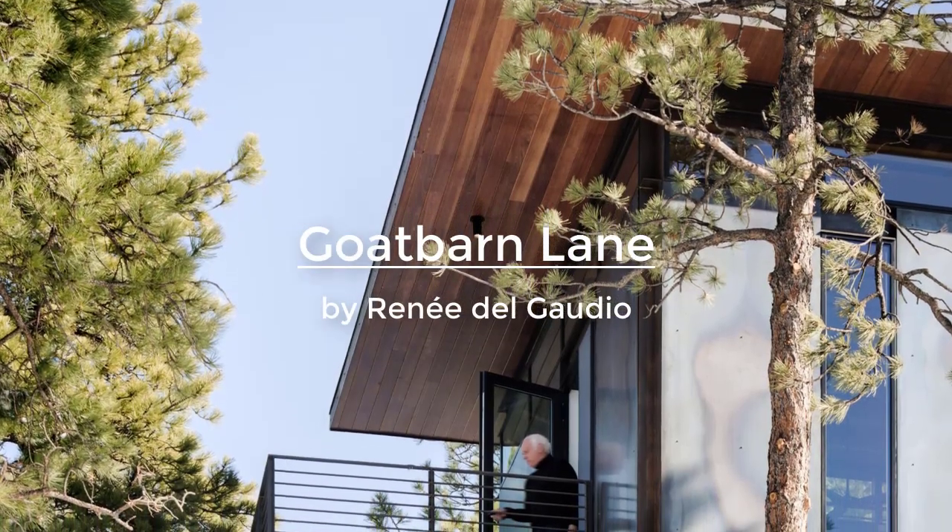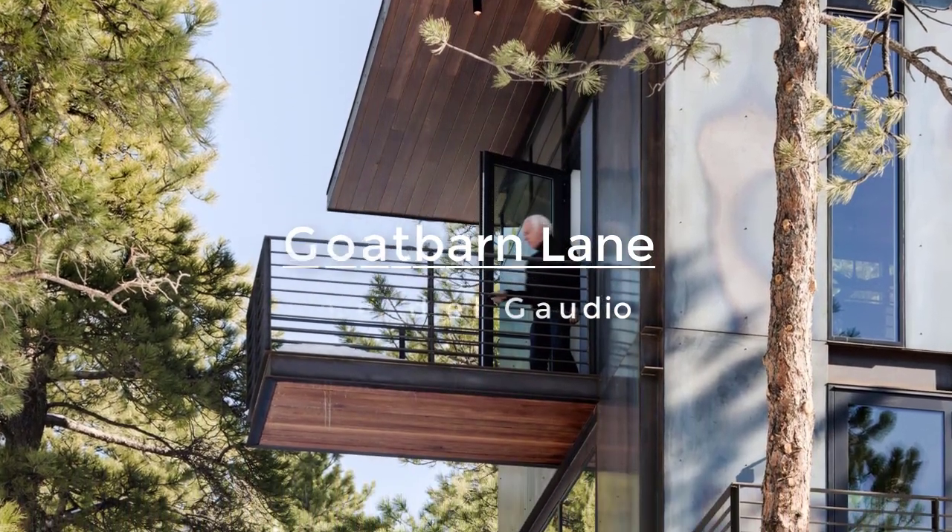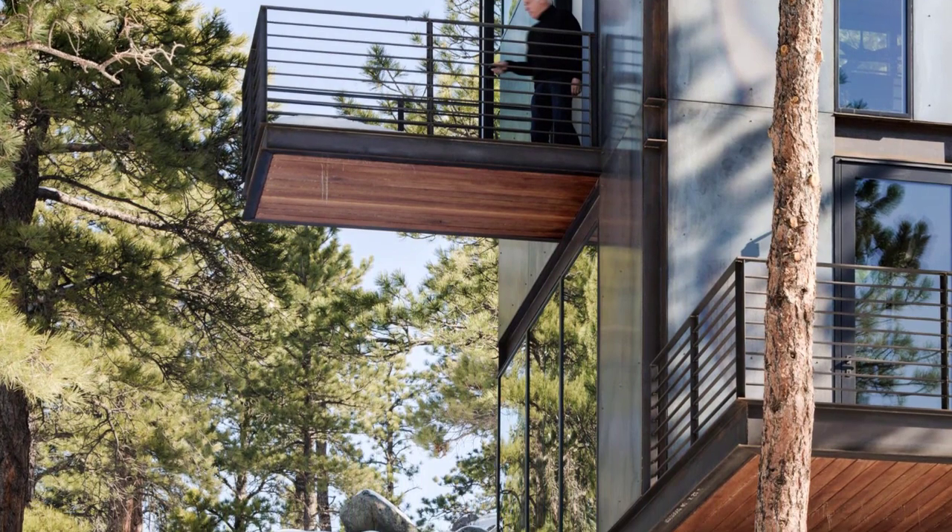Located in the foothills of the Rocky Mountains, Goat Barn Lane is a two-level, one-bedroom residence in Boulder, Colorado, designed to survive a wildfire.